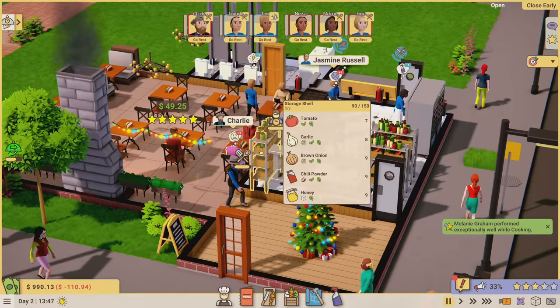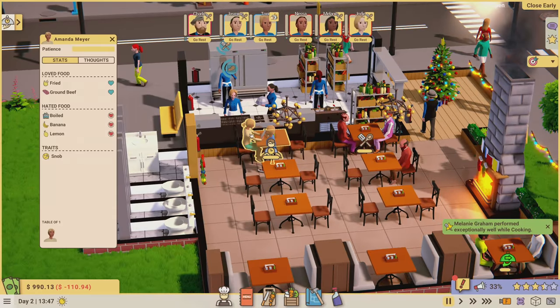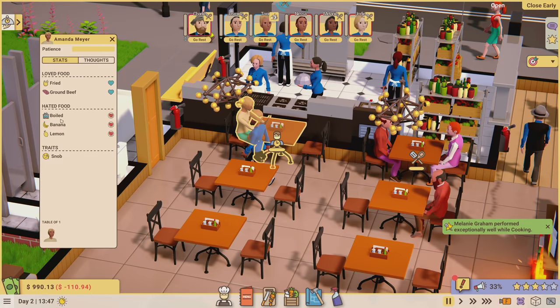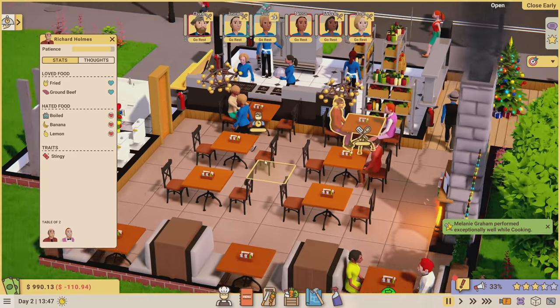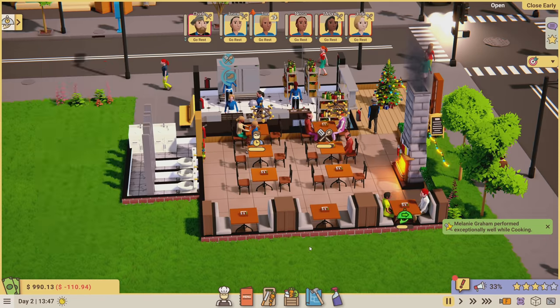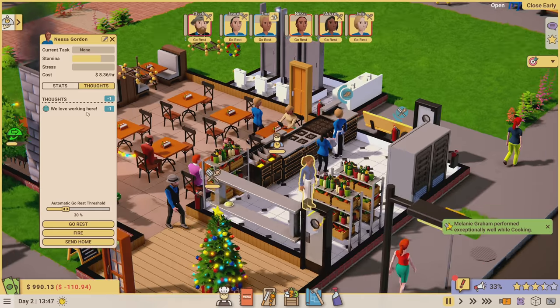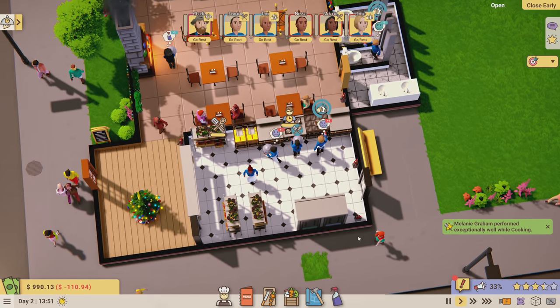Five star rating! I can also see what customers are thinking while they're seated. This person likes fried food and ground beef, doesn't like boiled bananas or lemons. They're also a snob, so they expect high customer service. I keep getting frowny faces on my kitchen staff - oh, it's 'too crowded.' Too many cooks in the kitchen - they don't like how many people are in there.